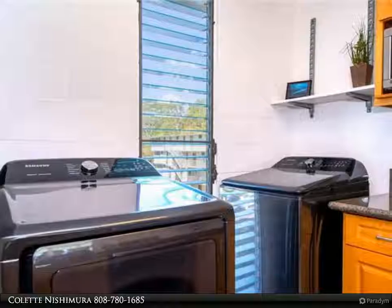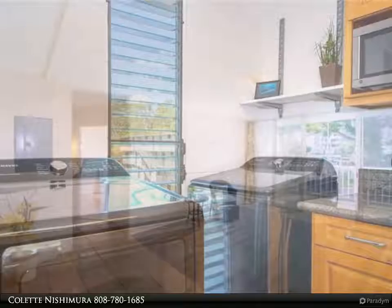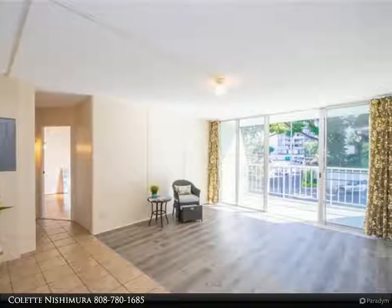Featuring upgraded electrical, waterproof vinyl plank, laminate, and ceramic tile flooring, brand-new all-matching stainless steel Samsung appliances. Highly upgraded with granite countertops and a full-size washer and dryer.